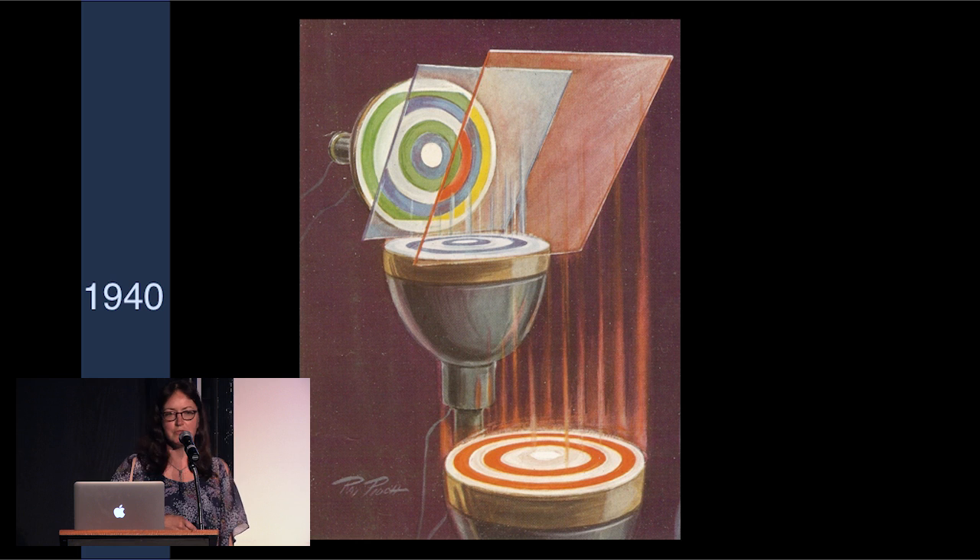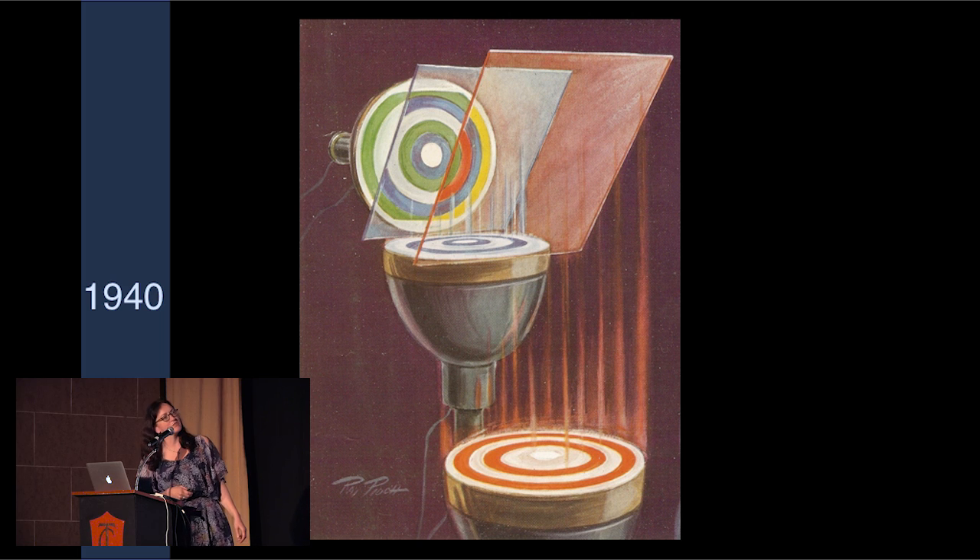Cathode ray tubes serve hundreds of purposes. They're the antecedents of today's television and computer monitors. And here in 1940 is the introduction of the color tube. This was in Life or Fortune magazine.